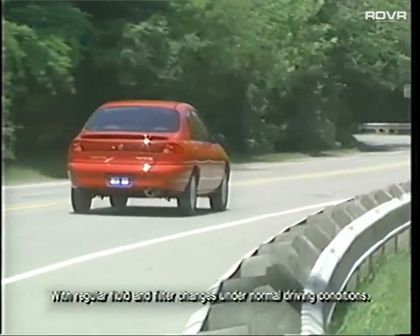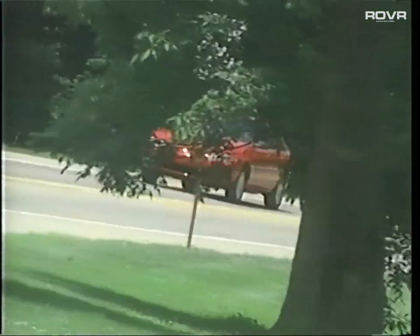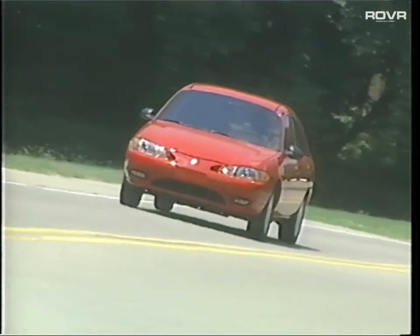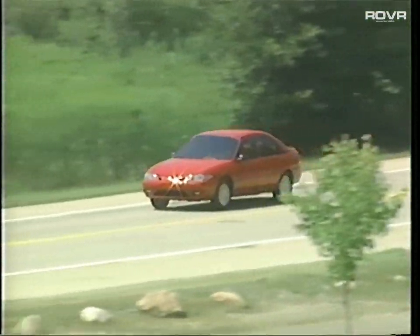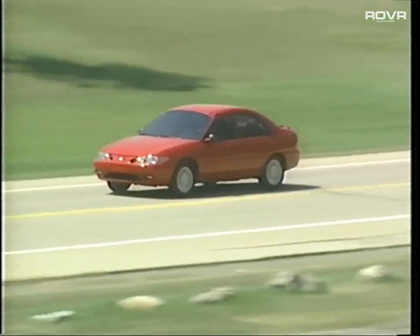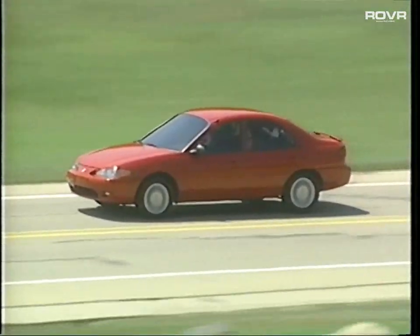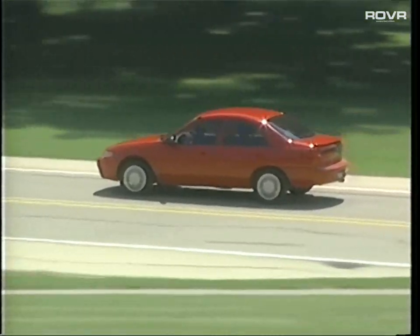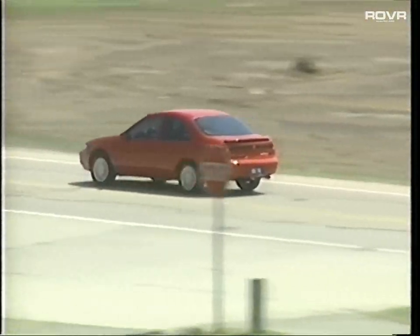Platinum-tipped spark plugs offer the convenience of a 100,000-mile tune-up interval, and Tracer's electronic engine controls constantly monitor engine and transaxle operations to maximize performance. Its sophisticated onboard diagnostics system helps ensure low emissions and helps technicians pinpoint service problems. When your customers go on a demonstration drive, let them know that the Tracer has liquid-filled engine mounts — these help isolate the engine from the passenger compartment for a quieter, more enjoyable ride.